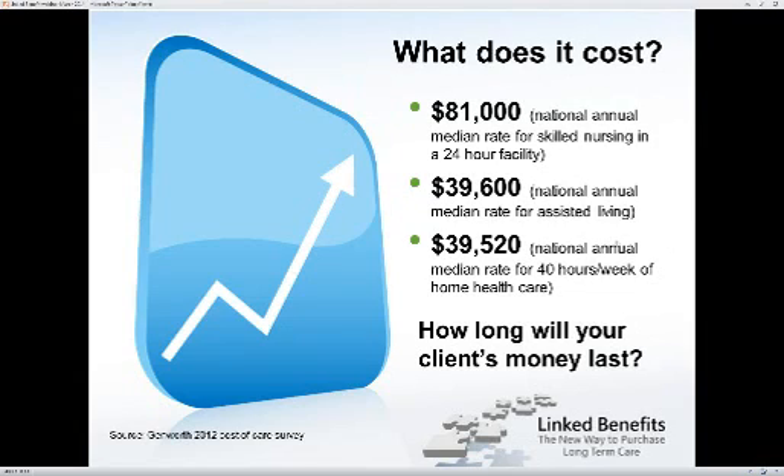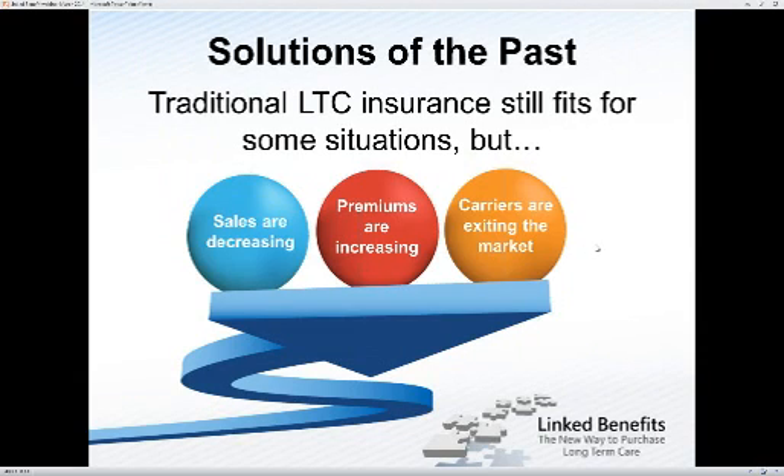How fast will that money drain out of their accounts? These numbers are a couple years old, but $81,000 at the median rate for skilled nursing in a 24-hour facility. We get down to about $40,000 a year for assisted living, and about $40,000 a year for 40 hours a week of home health care — that's eight hours a day, five days a week, assuming a relative helps the rest of the time. At this rate, their money is not going to last very long. They need some sort of protection.